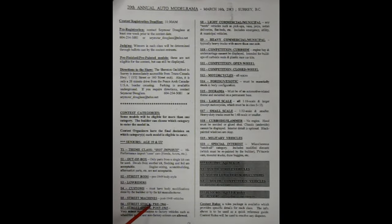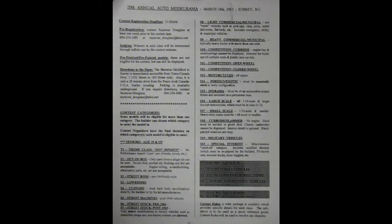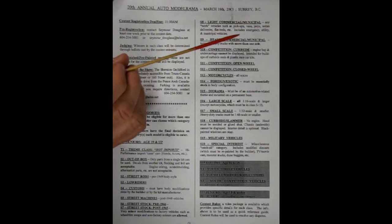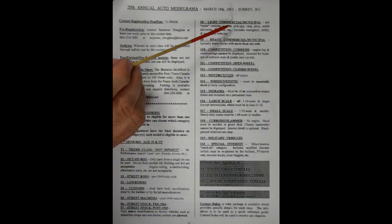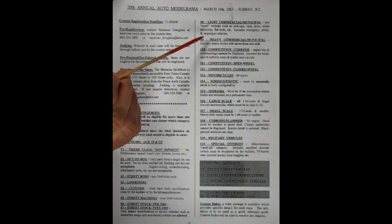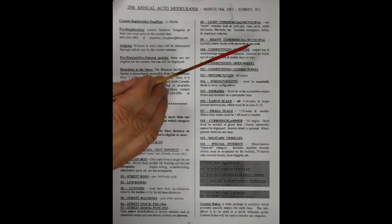Street stock pre-1966. Street stock post-1965. Very minor modifications to factory vehicles such as wheel and tire swaps and non-factory colors are allowed. Category S8, light commercial municipal — any work vehicles such as pickups, vans, jeeps, sedan deliveries, flatbeds, etc., includes emergency utility and municipal vehicles. Heavy commercial municipal, typically heavy trucks with more than one axle.